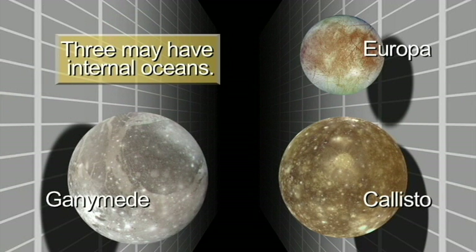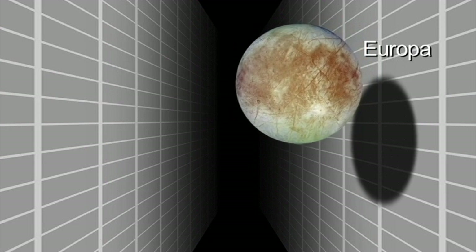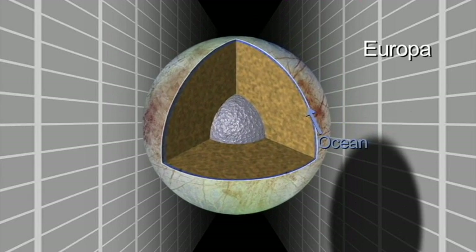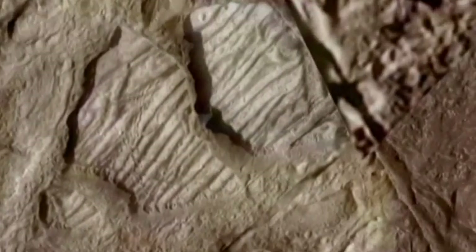The subsurface oceans are certainly the key driver for exploration of these worlds. Europa is a fascinating place with an ocean that might be only tens of kilometers below the surface, and may communicate actively with the surface through eruptions, through icy convection — blobs of warm ice moving up to the surface — through cracking and breaking of the ice. So there could be signs on the surface of what's going on deep down below.